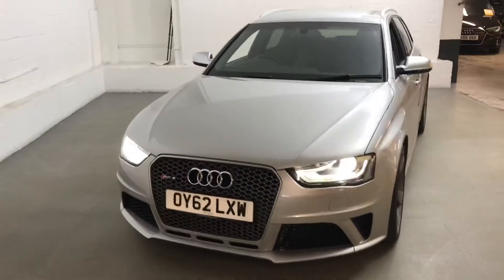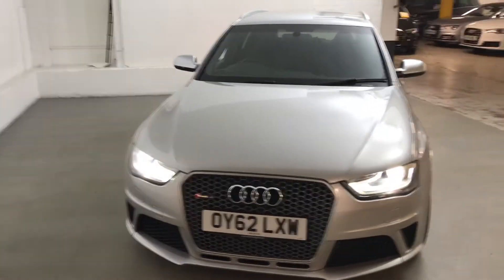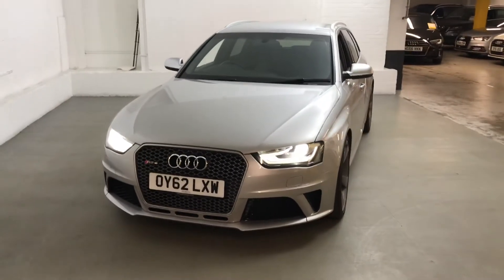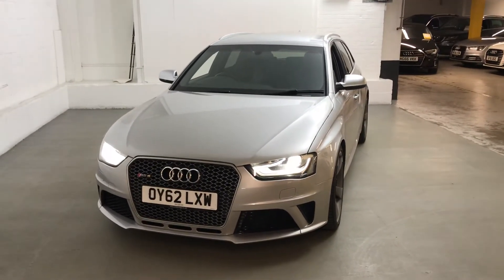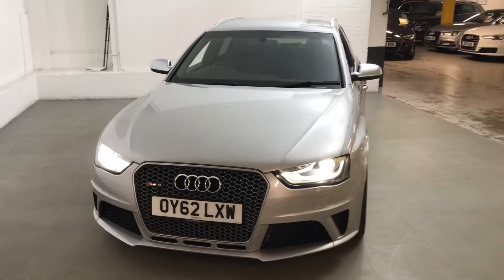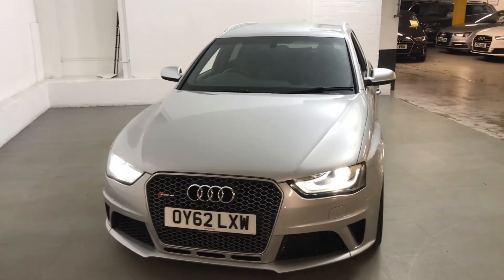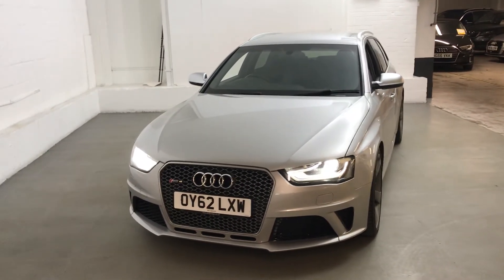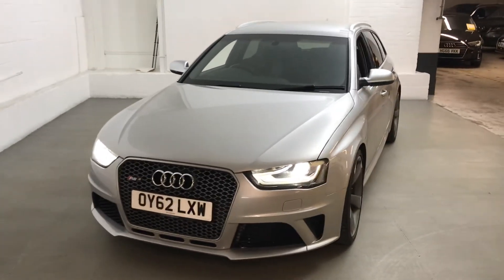It's a very strong car, a brilliant car as well — very strong engine and a very high performance model. It does come with six months gold cover warranty, free of charge, provided by us. If you need any more information on this car or any of the other cars we have in stock, please go to draytons.co.uk. Thank you.